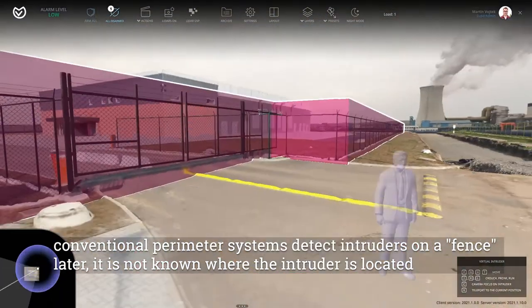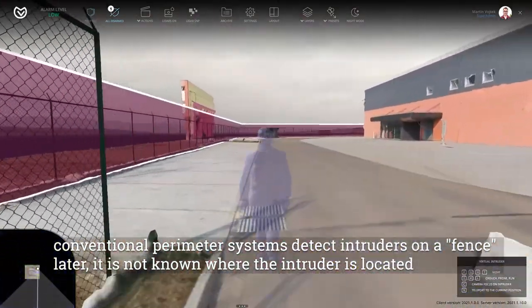Conventional perimeter systems detect intruders on a fence. After that, it is not known where the intruder is located.